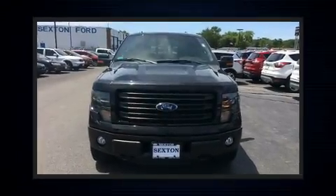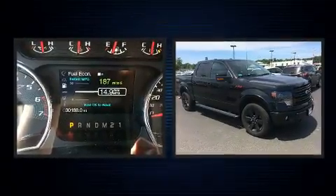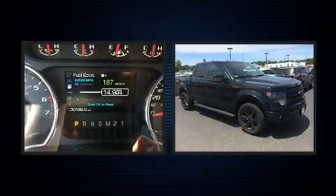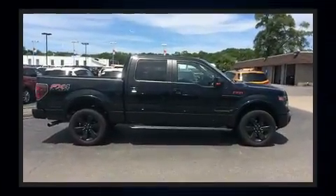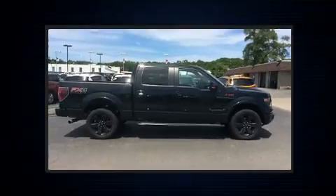You can expect a lot from the 2014 Ford F-150. With just over 30,000 miles on the odometer, you can be confident that this pre-owned vehicle will provide reliable transportation. It features four-wheel drive capabilities and a durable automatic transmission.